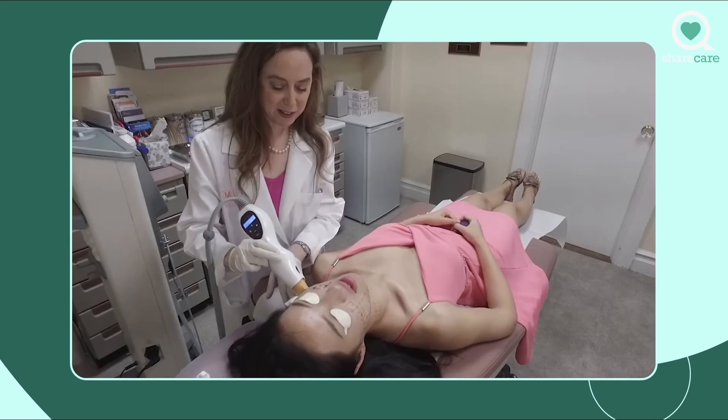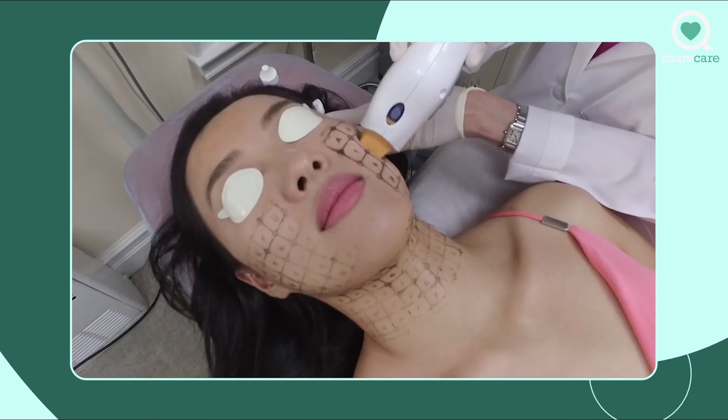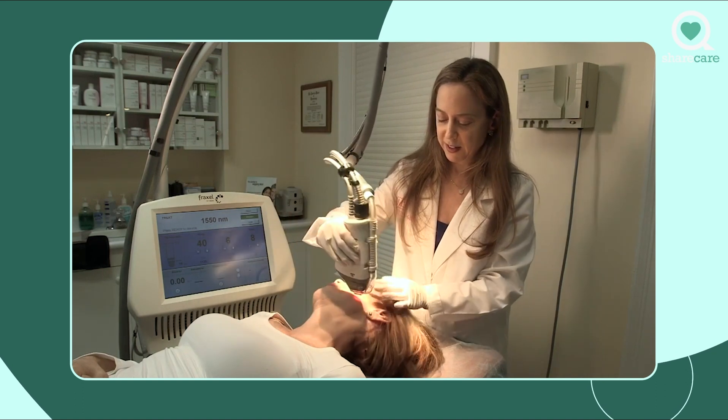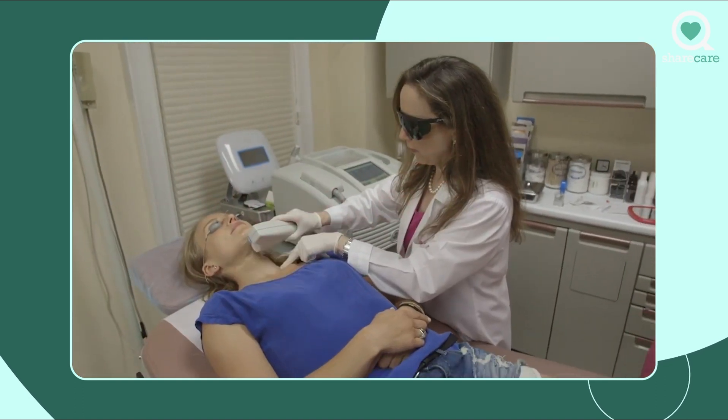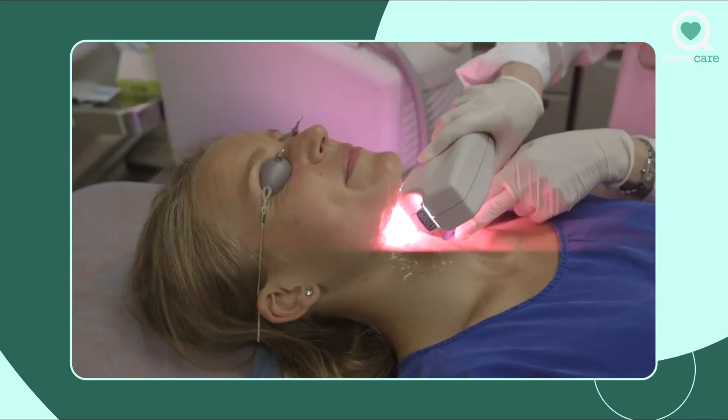There's not one treatment for the aging neck. It's a combination of treatments that will best suit you. What I do is customize the treatment regimen based on what it is that looks like you specifically need for your aging face, to make you look younger and rejuvenate that area.